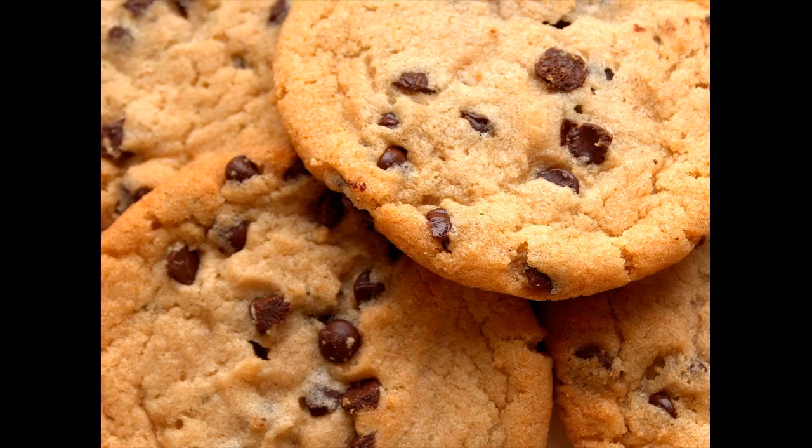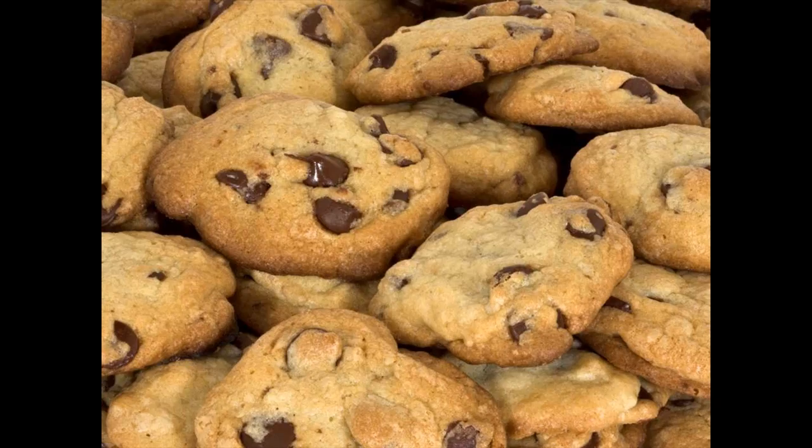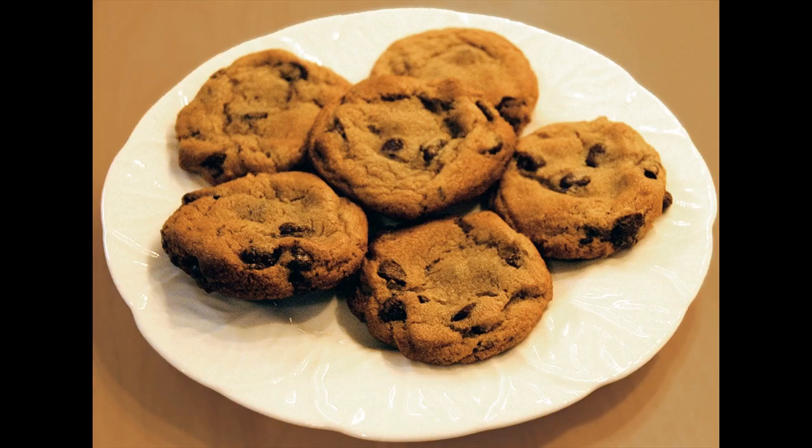Whether for holiday treats or just to fill the cookie jar, you will find a cookie that will fill the bill. From the old-fashioned most requested to the newest and easiest bar cookies, this collection has it all. Whatever kind of cookie you're looking for, you'll find it in the Big Book of Cookies.